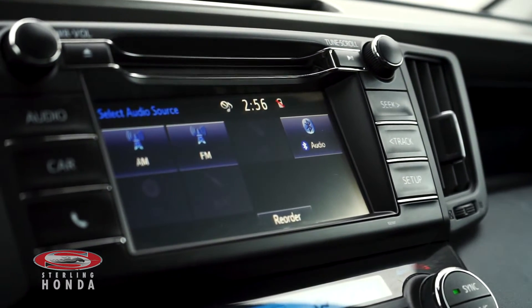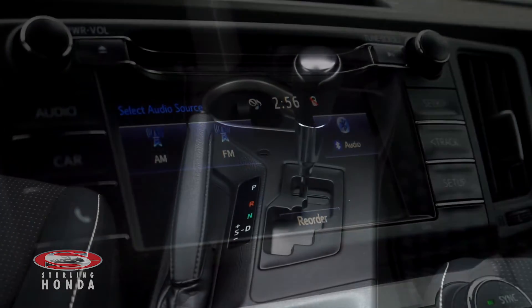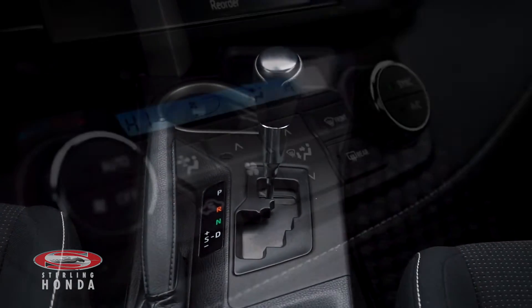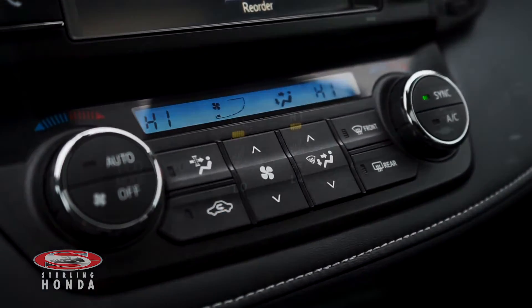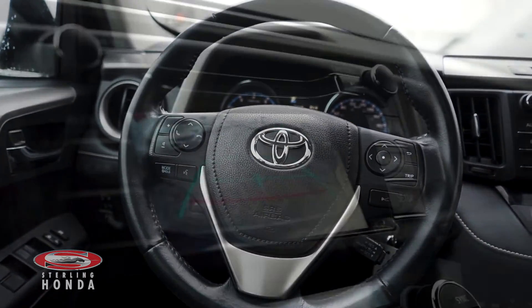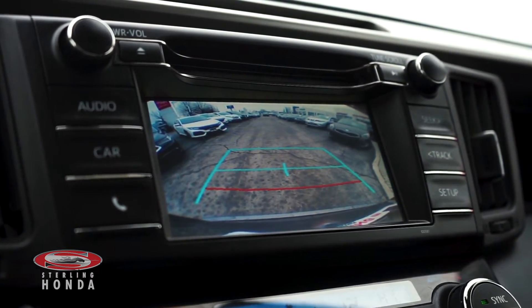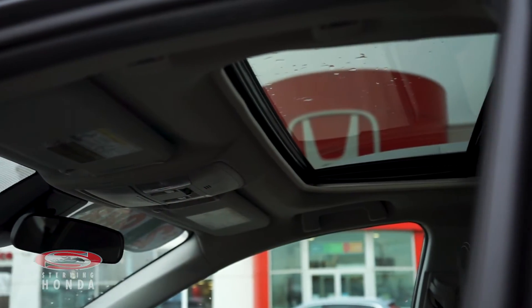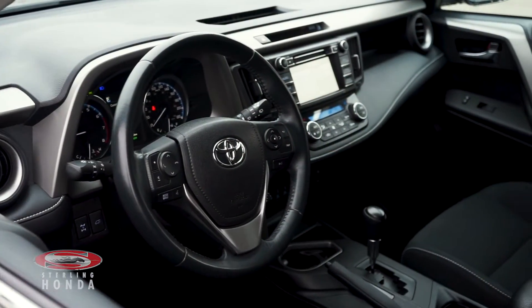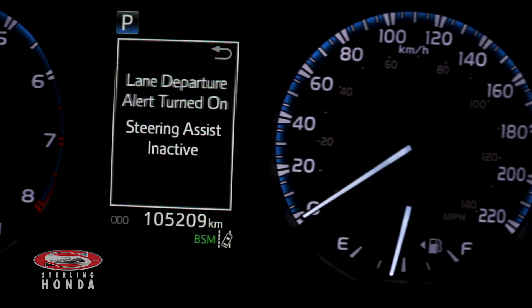More features include a touchscreen stereo system with smartphone connectivity and a CD player, an automatic transmission, a powerful climate control system with heated front seats, a steering wheel with audio and call controls, a backup camera with assistive guidelines when thrown in reverse, a luxurious sunroof, and safety technology such as a lane departure mitigation warning to help limit the possibility of a frontal impact.